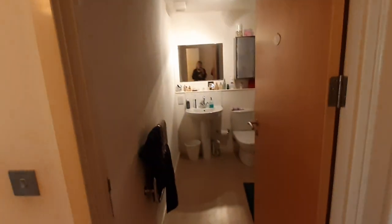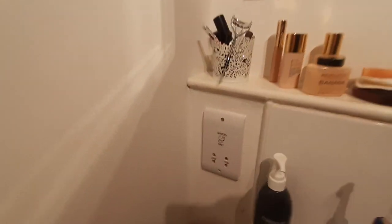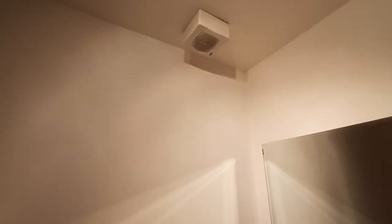The first door to your right is the bathroom. There is a three-piece suite in here, which also has a shower head above the bath. You have a cabinet for storage and also a large mirror above the sink. You also have a heated towel rail and a shaver's point as well as an extractor fan in here.